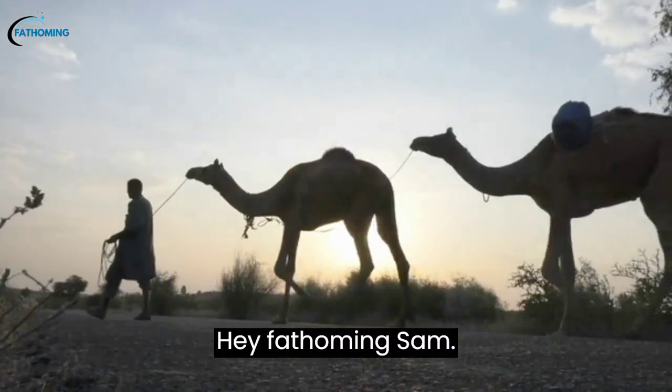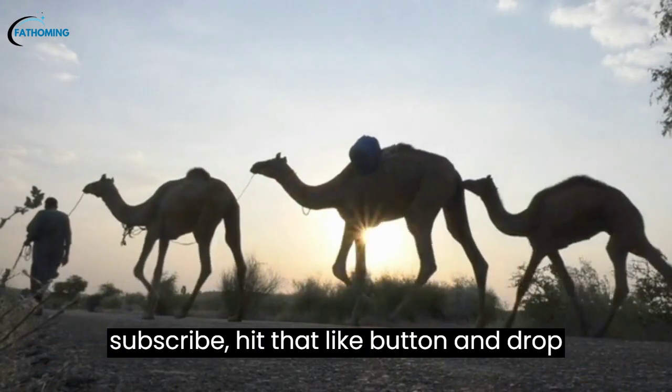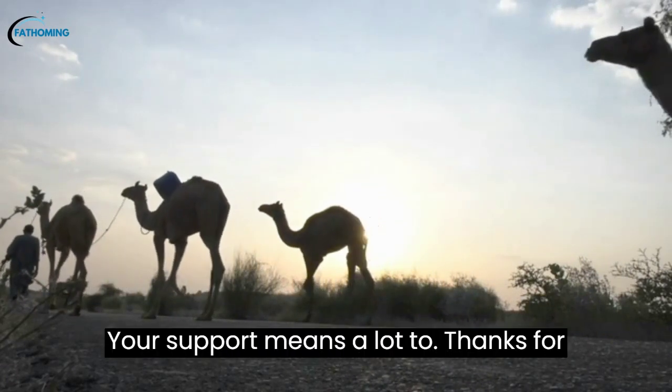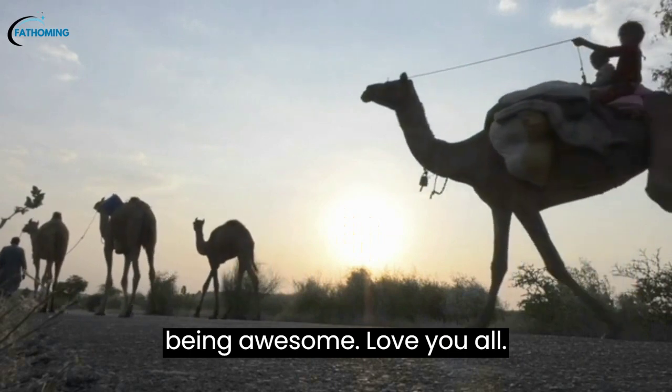Hey, Fathoming fam! Enjoyed the video? Make sure to subscribe, hit that like button, and drop a comment below with your thoughts. Your support means a lot to us. Thanks for being awesome. Love you all.